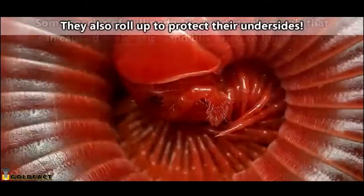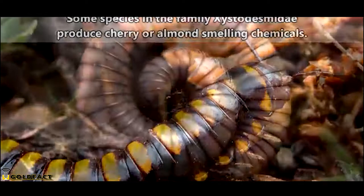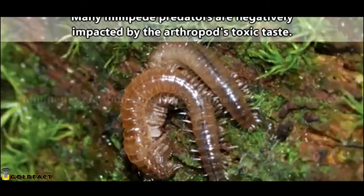Millipedes can release toxic chemicals, however, and they do this as a means of defense. Though, let's be honest, cherry millipedes went a strange direction with the development of their defensive chemicals. What millipedes are defending from includes birds, mammals, reptiles, and amphibians.